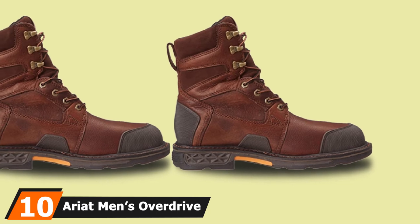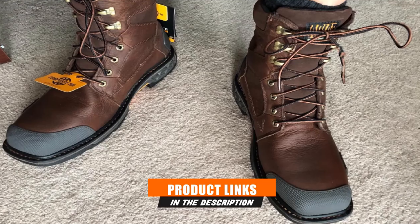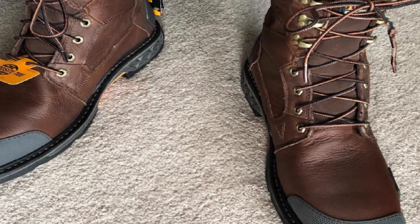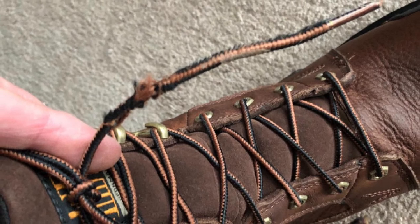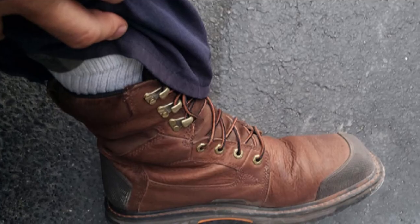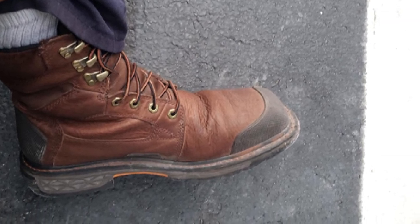The number ten position is dominated by the Ariat Men's Overdrive Wide Square Toe Work Boot. With a chestnut and brown combo color, this work boot features a mesh liner for breathability, ensuring your feet stay free from heat or sweat. It comes with a rubber sole that provides better traction and footing, allowing comfortable walking on rough or sharp objects without harm. It carries an ASTM F2413-11 safety standard, ensuring better walking benefits with a tested design.